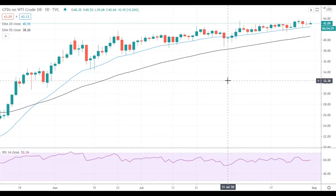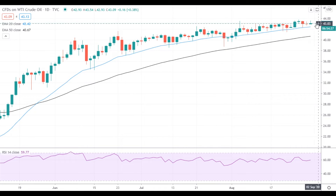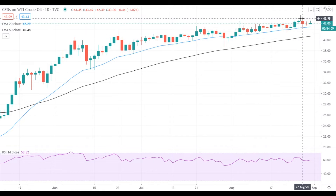Hi, this is Led from FXEmpire. Oil has once again tested the nearest resistance level at 43.50 but failed to settle above it and declined closer to 43 dollars. Oil needs to get above the resistance at 43.50 to continue its upside move and get to the next trading range between 44 dollars and 45 dollars.